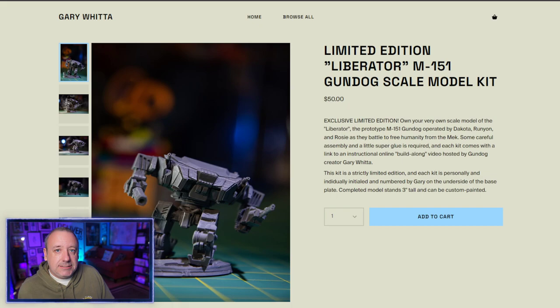The Liberator is the main thing we're selling on the store — it's the item I think is the coolest, and it is very, very limited. As a cool bonus, if you order the Liberator model kit, you will receive a personalized thank-you video from me, kind of like a cameo-type thing. The e-commerce website I'm using allows me to do that. I've already got about 50-something of them to do, but I will do it and I'm excited. You'll get a personalized video thanking you for buying the model kit.